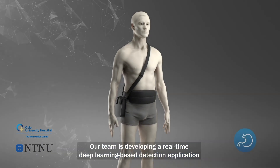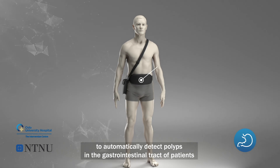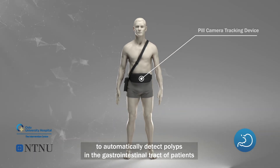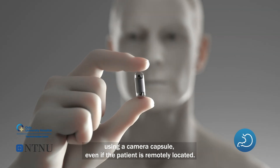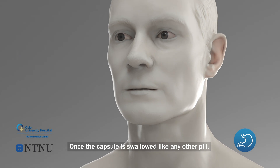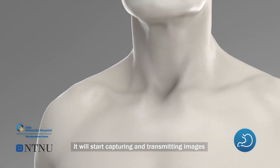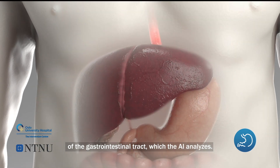Our team is developing a real-time deep learning based detection application to automatically detect polyps in the gastrointestinal tract of patients using a camera capsule, even if the patient is remotely located. Once the capsule is swallowed like any other pill, it will start capturing and transmitting images of the gastrointestinal tract, which the AI analyzes.